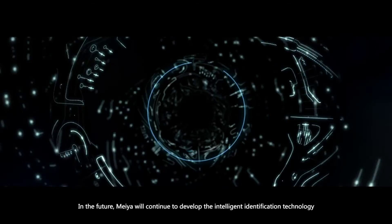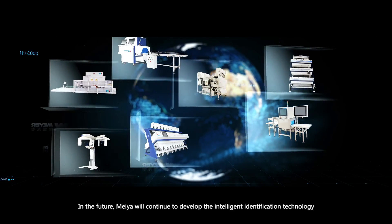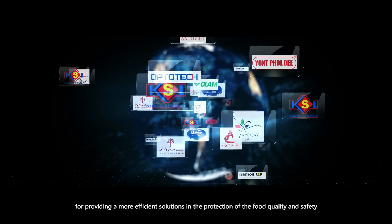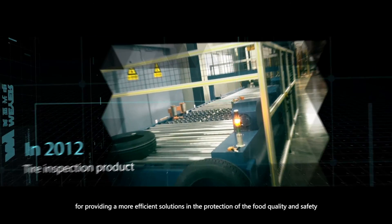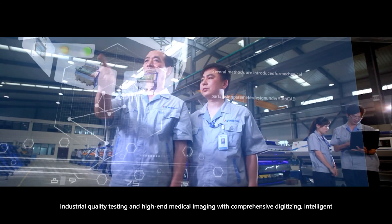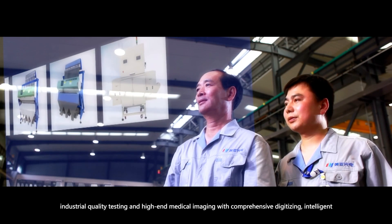In the future, VR will continue to develop intelligent identification technology and rely on the Internet Plus innovation development model to provide more efficient solutions in protection of food quality and safety, industrial quality testing, and high-end medical imaging, with comprehensive digitizing intelligence.